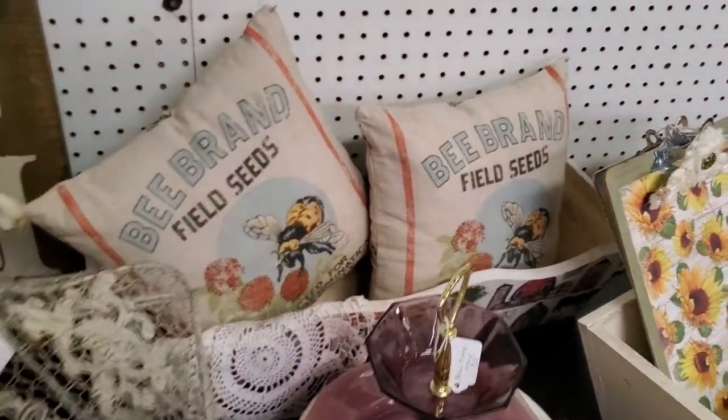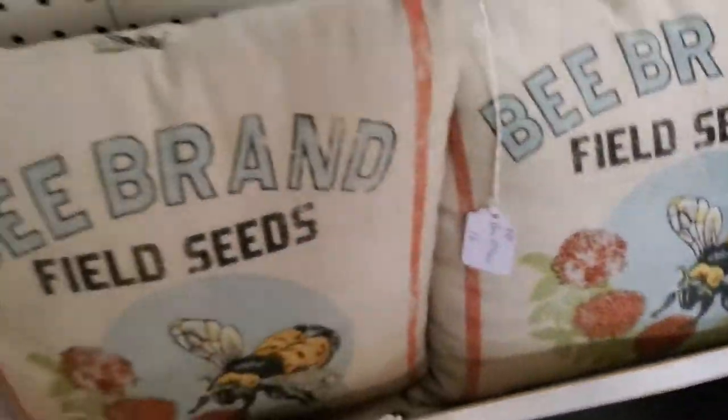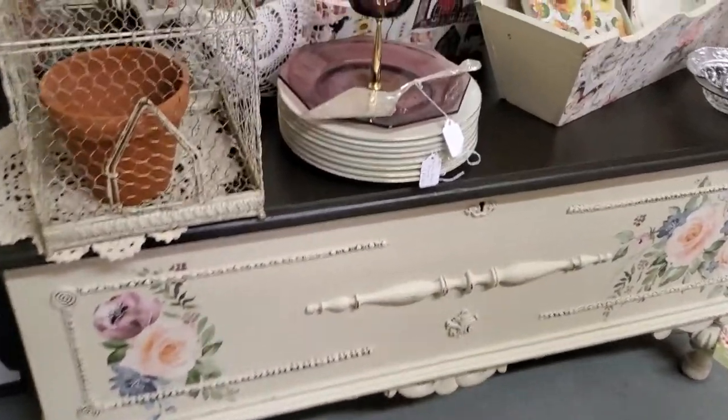Bee brand floral seat pillows — look, that's bees on the back. Just $9.60. Look how pretty that pattern is. Birdcage for $28. Beautiful hope chest — isn't that gorgeous? Just so pretty.